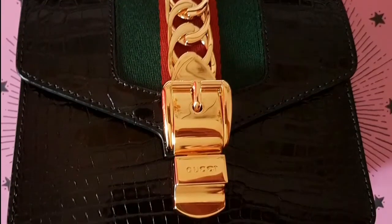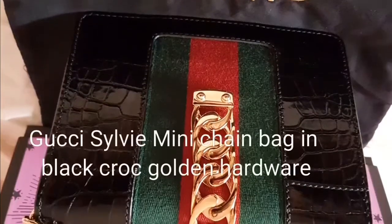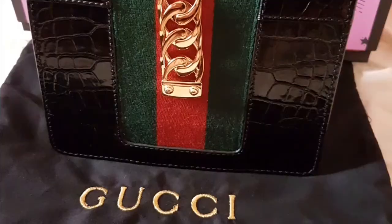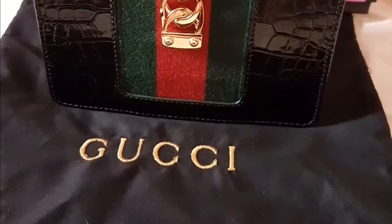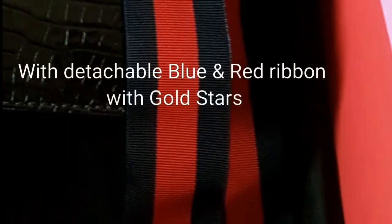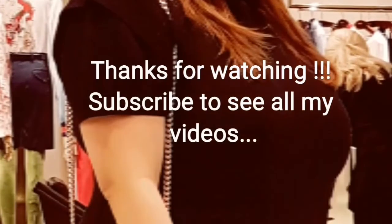This Gucci Sylvie stands out from other Chanel, Hermes, and LV bags. It is very light, very well made, and can transition from day to night. I must say that this is an exceptional Gucci bag that will stay in my collection for a long, long time. The striped ribbons made it look uniquely Gucci.